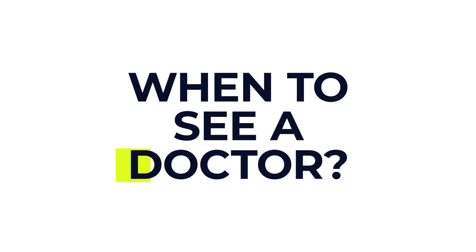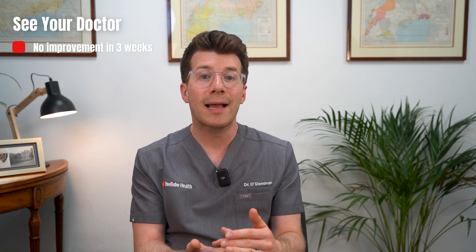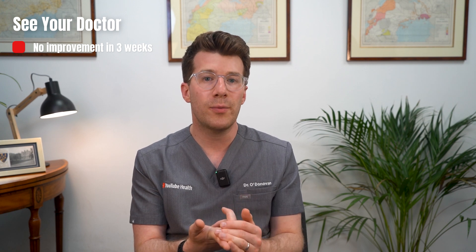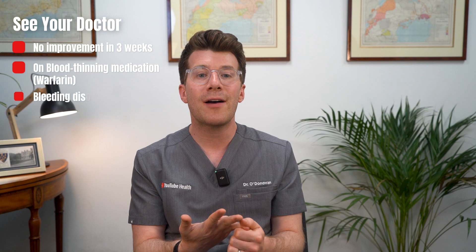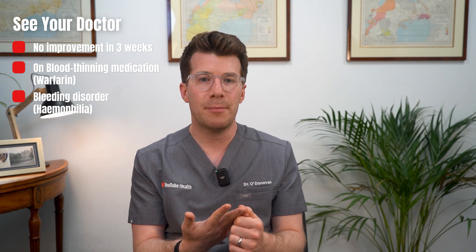So when do you need to see a doctor about a black eye? Most black eyes do get better with self-care, but sometimes a black eye can be a sign of a more serious injury. You should see your doctor if the black eye hasn't improved within three weeks, you're on blood-thinning medication like warfarin, or you have a bleeding disorder like haemophilia.